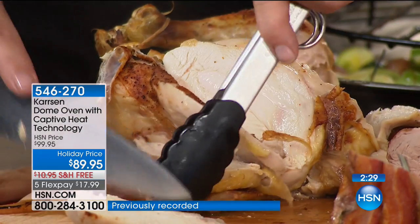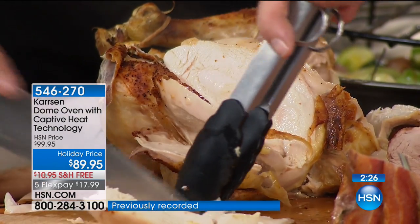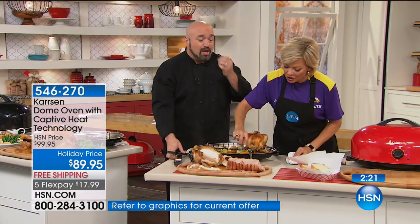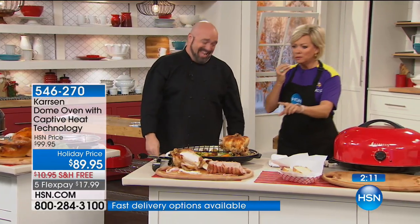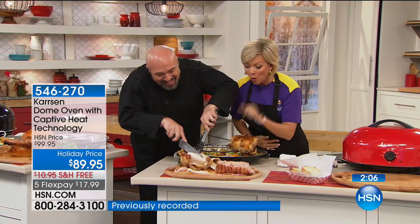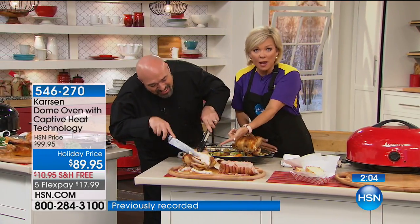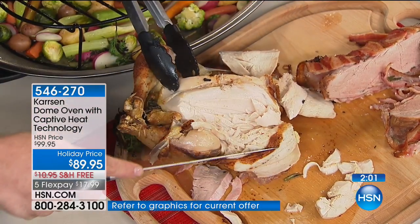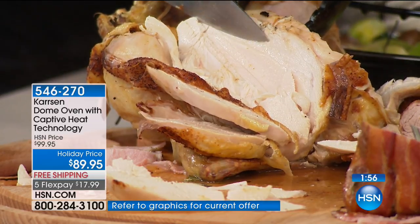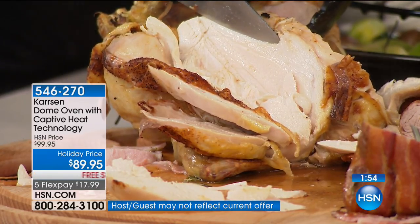Are you a chicken fan? I challenge you, I double-dog dare you to tell me you've ever had a piece of chicken that deep into the breast this moist. It's so moist. The white meat — first new innovation in almost 100 years. Seriously, incredibly moist. I don't eat chicken breasts because they're so dry. That is so moist. We are as close to the center as you can get.